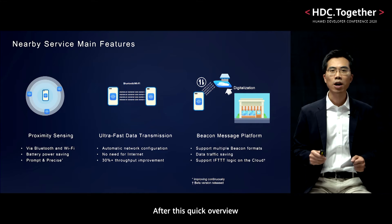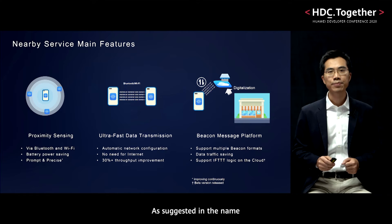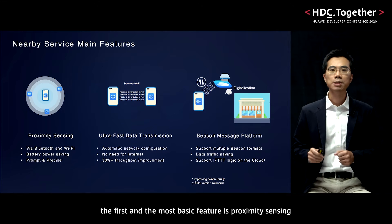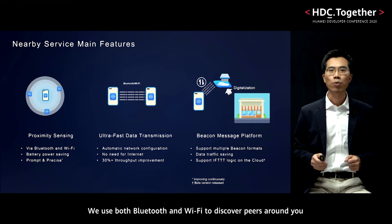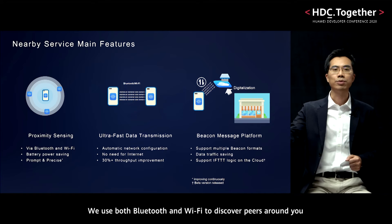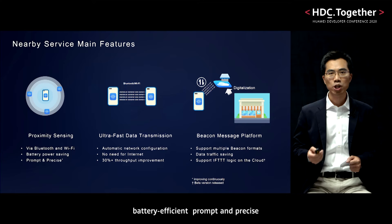After this quick overview, let's dig deep into three features provided by Nearby Service. As suggested in the name, the first and most basic feature is proximity sensing. We use both Bluetooth and Wi-Fi to discover peers around you. Hardware-software joint optimization makes the scanning procedure battery efficient, prompt, and precise.